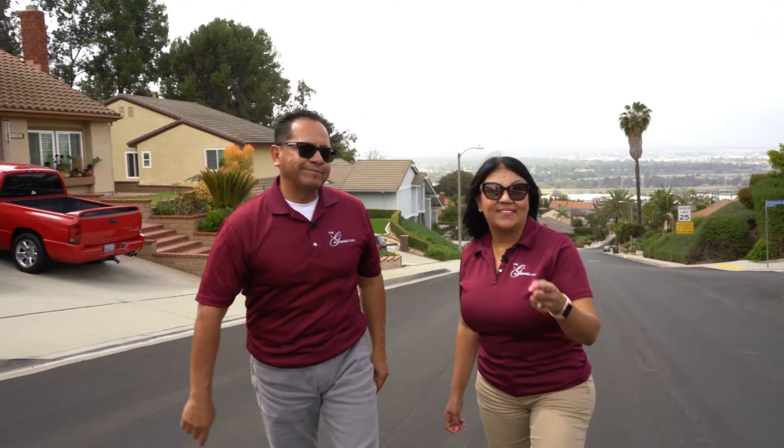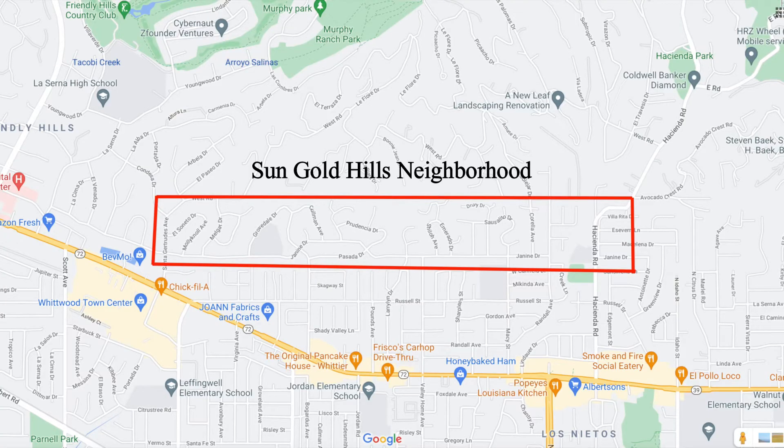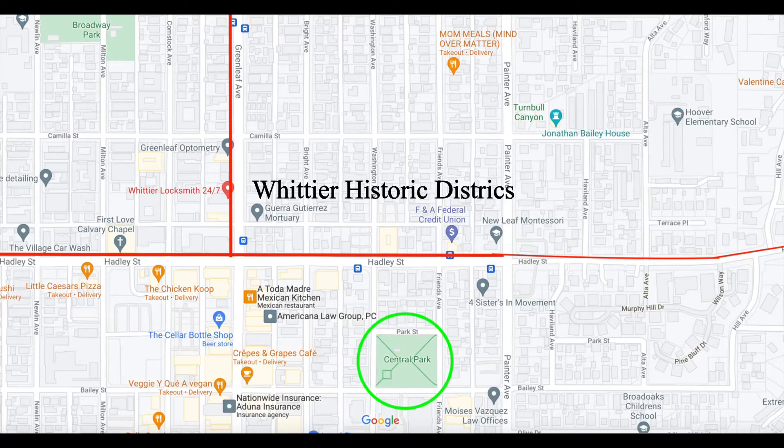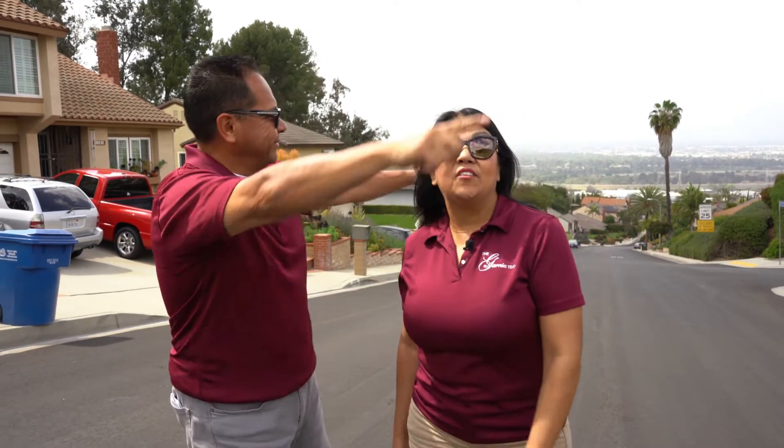In our last few episodes, we showcased a few neighborhoods — the Sun Gold Hills neighborhood, the neighborhood behind the Whitwood Town Center, and the three Whittier Historic Districts. And in this episode, we are going to take you on a tour of Spyglass Hills, which is in West Whittier, and by the 605 Freeway.